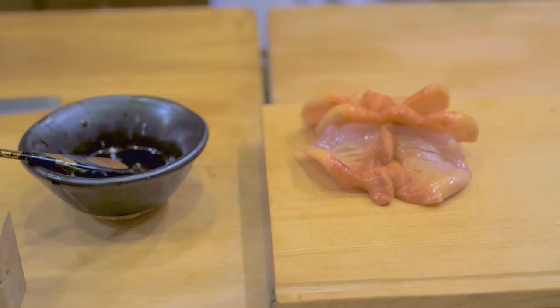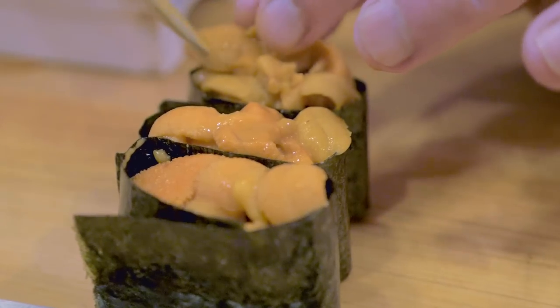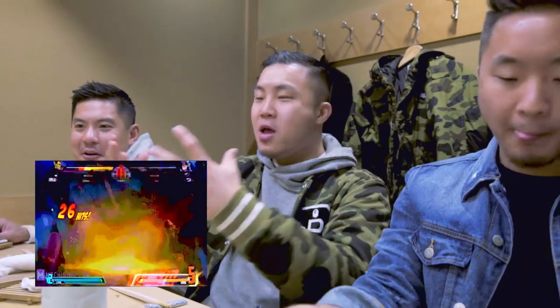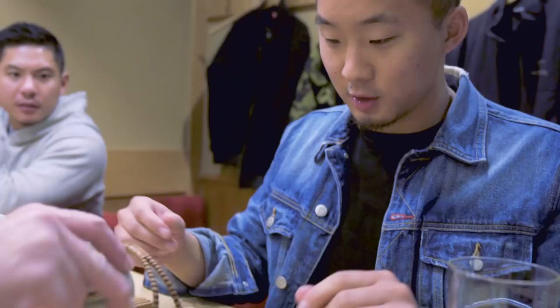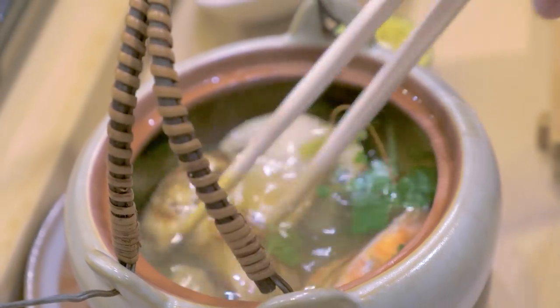That was like juicy uni. It almost looked like mousse — this uni looked like mousse. It was smooth. I don't know how to describe that other than if you play Marvel vs. Capcom and you hit somebody with a 40-hit combo. He's gonna show us — this is a special soup. It's chicken, mushroom, scallop, and shrimp.